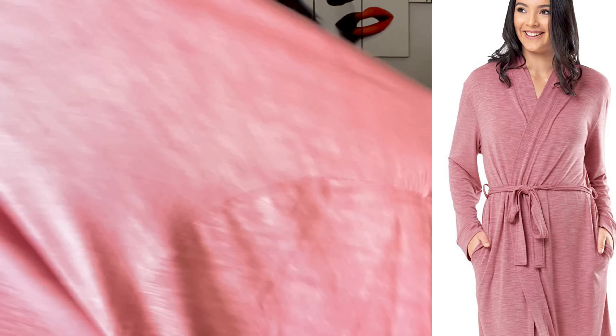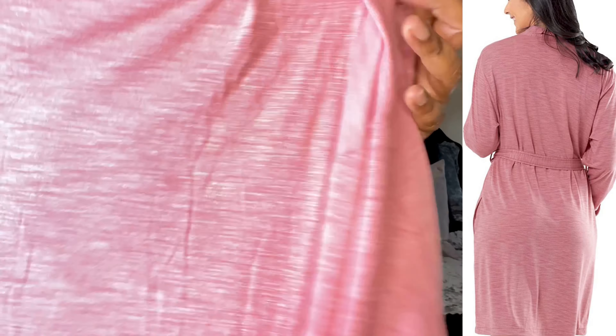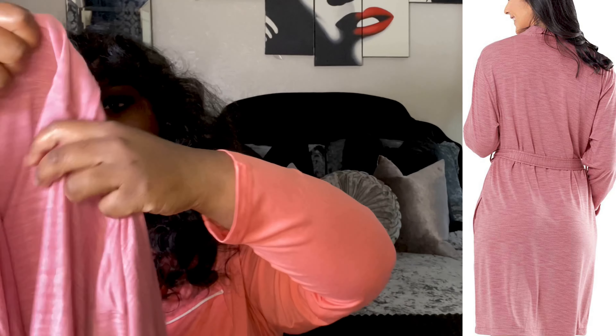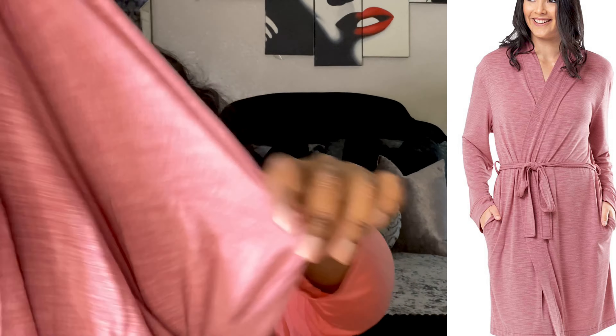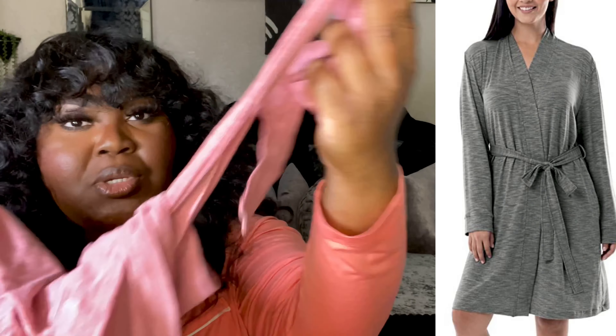The next piece is part of the Fruit of the Loom brand — their breathable sleepwear collection. I got it in the 3X and it's a very soft robe. It can honestly pass as a cardigan. It's perfect after a shower when you just want something light to wear around the house. It has a belt connected to it that you can also detach. Most importantly — pockets! It has pockets on both sides. The material is 70% polyester and 5% spandex, so it's very stretchy.